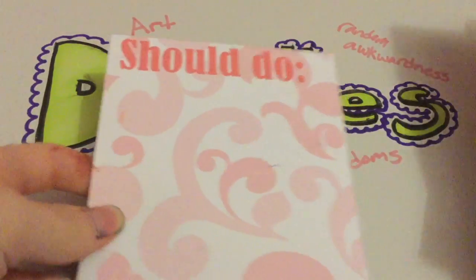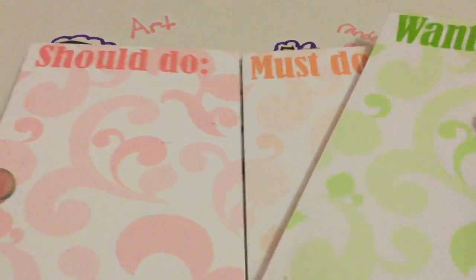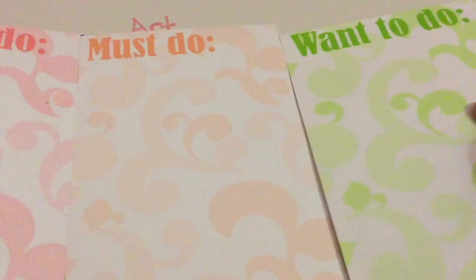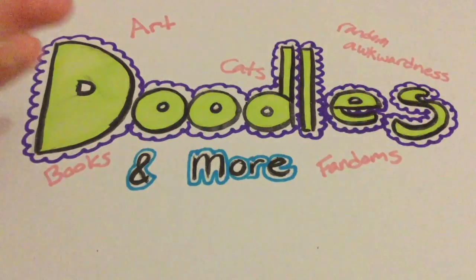I got these three notepads because I thought they were cute. They say 'Should Do,' 'Must Do,' and 'Want To Do.' We went to this bargain place, so they were only a dollar for all three of them.